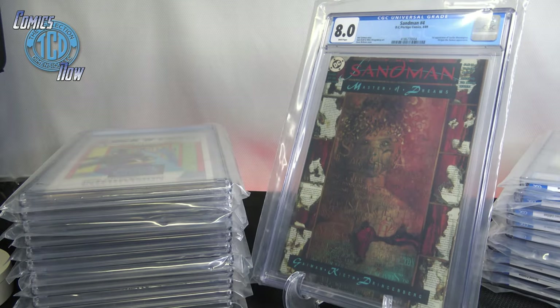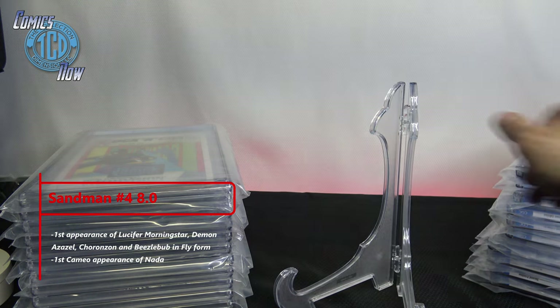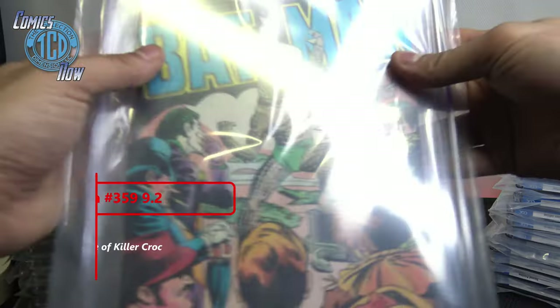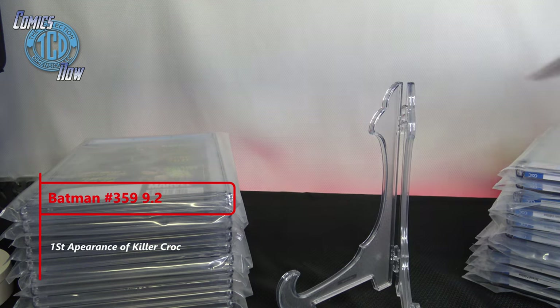Sandman 8.0 — that's a little disappointing; I was expecting a little better, though not a 9.8. This is Sandman number four — first appearance of Lucifer Morningstar. Sandman's a really slick TV show so I love the comics. Then we have 9.2 — Batman number 359, first appearance of Killer Croc, and this was also the first comic book work by Dan Jurgens. Iconic cover — 9.2 is not bad for the age.